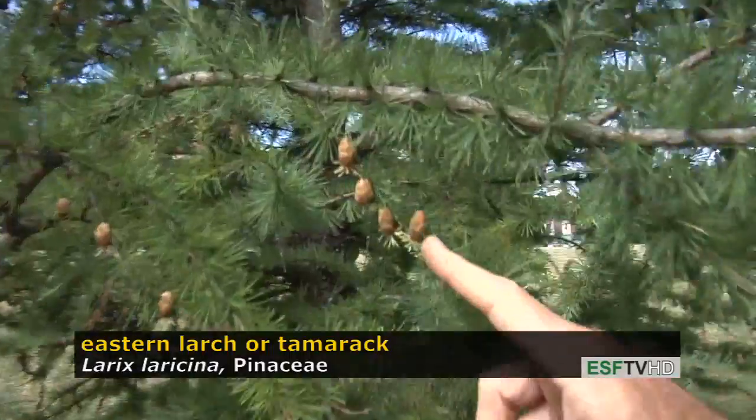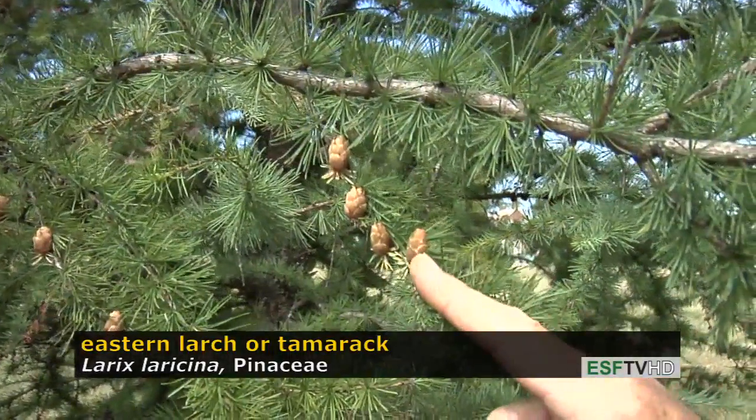Another characteristic of Eastern Larch is that it has an upright cone, and unlike the European and Japanese species of larches, the cones are very small.